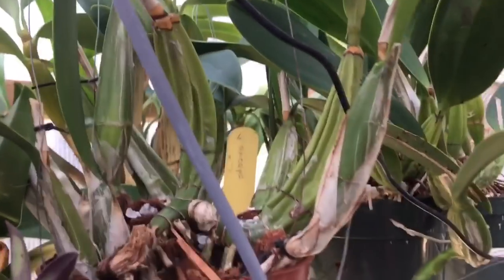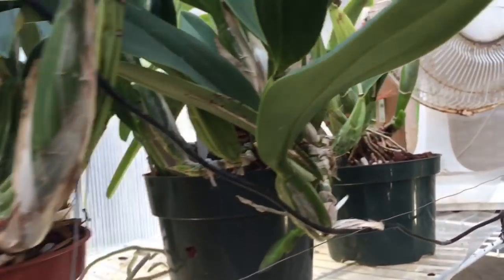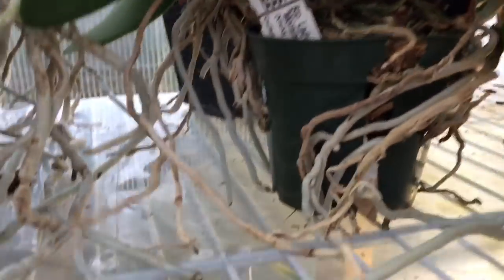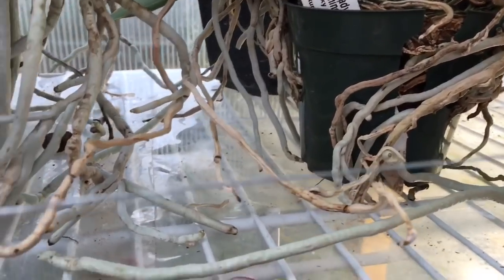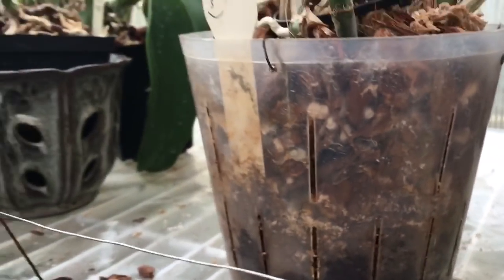Dendrobium spectabile is in there. I repotted my laelia and seps just recently. Some vandas in pots are still up here. This wall gets quite hot - I have this vinyl down, and the roots touch the vinyl sometimes. I just spray water on the vinyl itself, it puddles up, and the roots soak in it for a little bit - everybody seems happy enough.